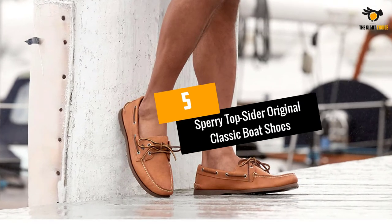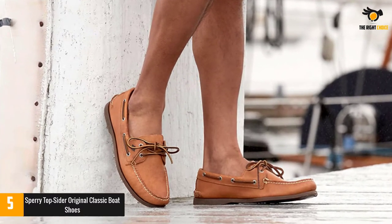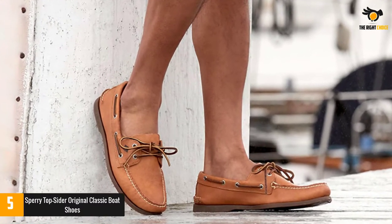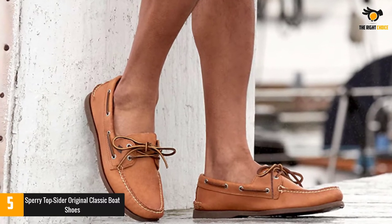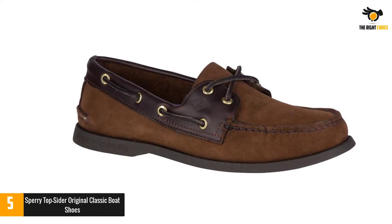At number five: Sperry Top-Sider Original Classic boat shoes. The Sperry Authentic Top-Sider is a true classic when it comes to boating shoes. This is the model that helped spread the popularity of boat shoes for men, and it remains equally attractive to this day.